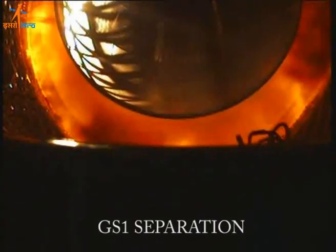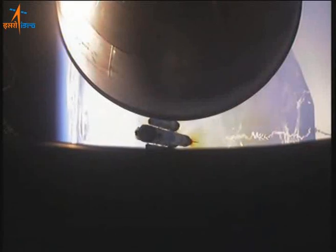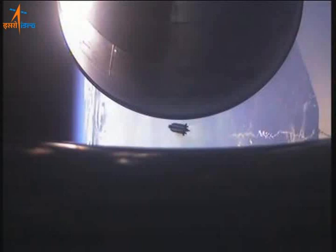First stage of GSLV along with its four liquid engine strap-ons separates from the vehicle. Separation of inter-stage IS-1 by 2M between the first and second stage.